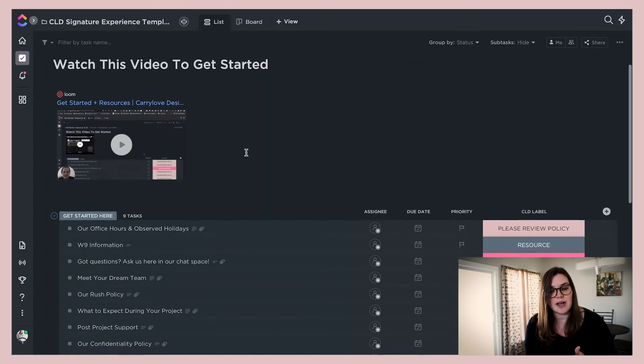Whenever we go inside of ClickUp, we have our get-started video right here that clients can watch to understand how to use ClickUp and how our team uses ClickUp.